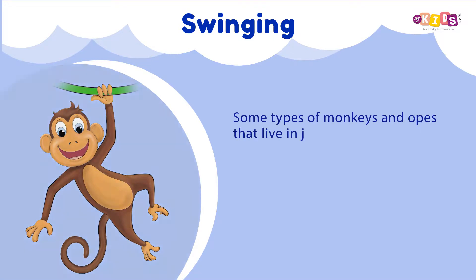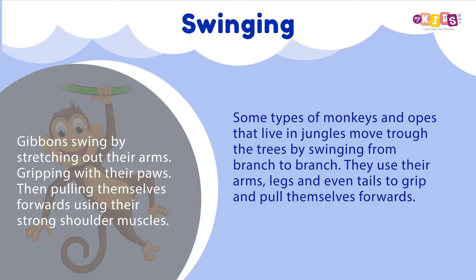Swinging: Some types of monkeys and apes that live in jungles move through the trees by swinging from branch to branch. They use their arms, legs and even tails to grip and pull themselves forwards.